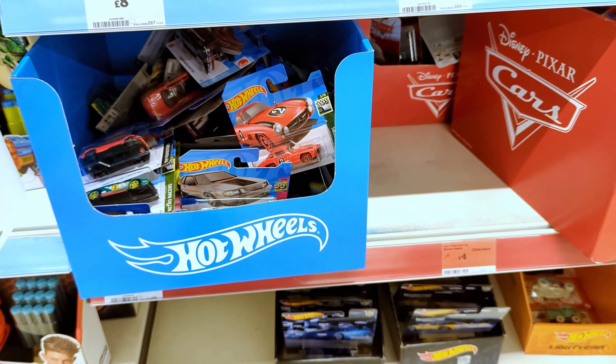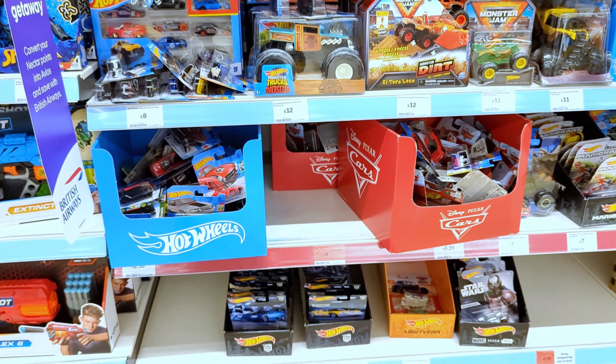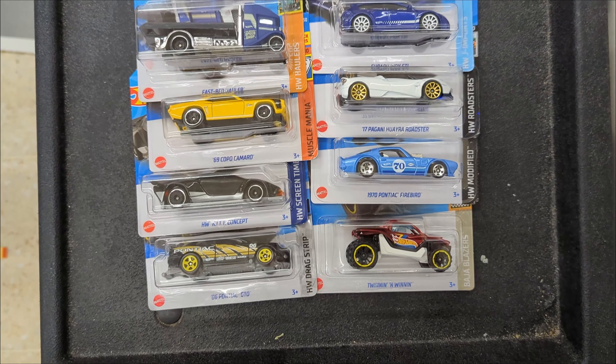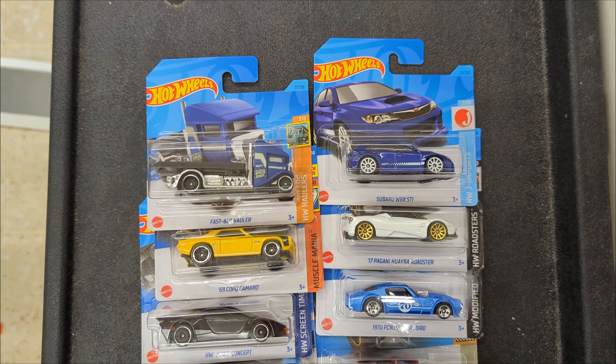Well, that's pretty much it in this box — mostly repeats now. Let's go have a look at the haul that we got. Here's the haul. Hope you enjoyed the video. Catch you soon, bye!